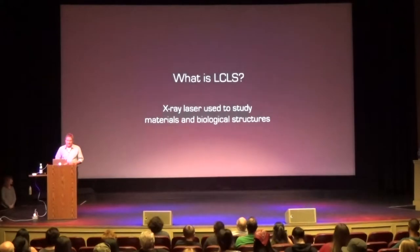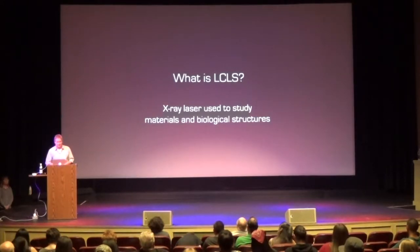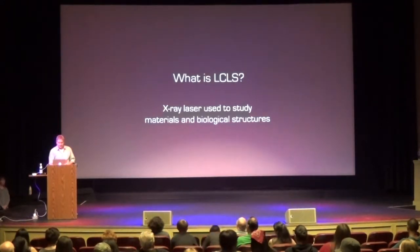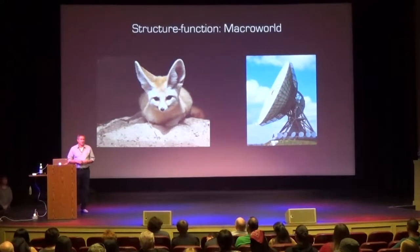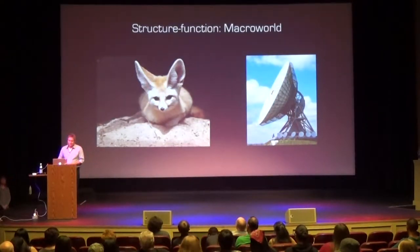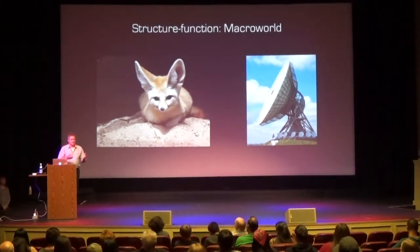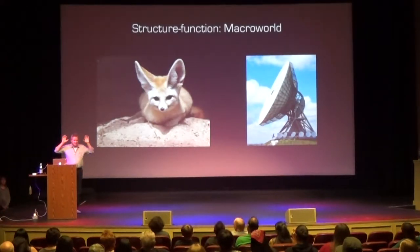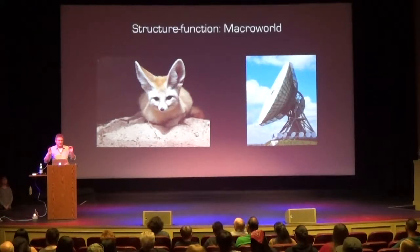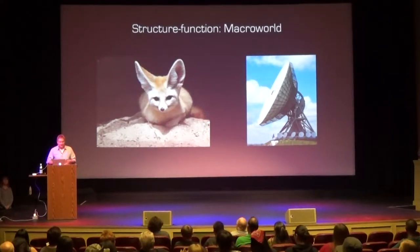So what is LCLS? It stands for Linear Coherent Light Source. It's an x-ray laser used to study materials in biological structures, in particular very small biological structures. The first question is why do we even care about structure? There's a paradigm in biology called the structure-function paradigm, which says that the structure of a biological object has something to do with its function. If you look at a fennec fox, it has huge ears that look like large antennas resembling a satellite dish — you can imagine those large ears capture sound waves and help the fox hear really well.